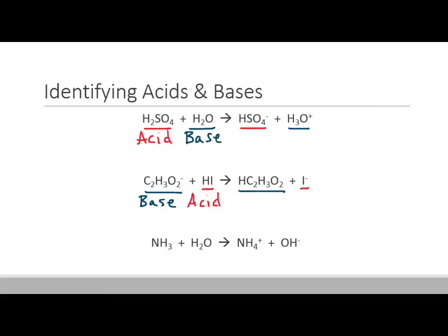Let's try the last one. Notice that this is ammonia. H2O is turning into OH-minus, so it's actually losing a proton. In this case, water is the acid. NH3 is turning into NH4-plus, so it's gaining a proton, which makes this the base. All you have to do is follow the proton and figure out where it's going. Whichever species is donating the proton is the acid, and whichever species is accepting it is the base.